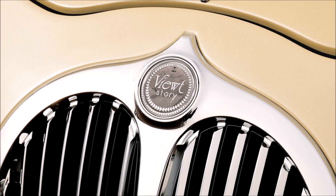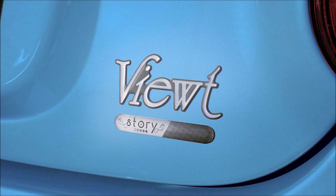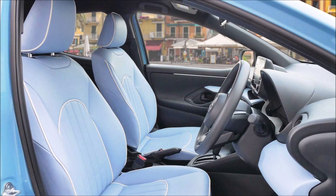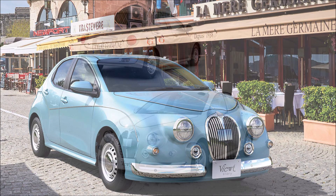The fourth-generation Mitsuoka Viewt continues the tradition of adopting styling cues from the Jaguar Mark II. The re-bodied Yaris has a classic front fascia with round headlights and a large upright grille, as a nod to the British luxury sedan from the 1960s. It's 70 millimeters (2.7 inches) longer than the donor car and rides on small steel wheels with chrome hubcaps.